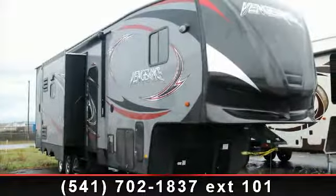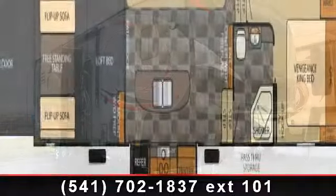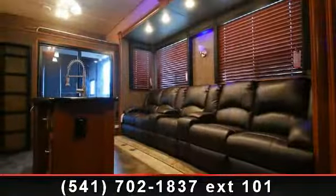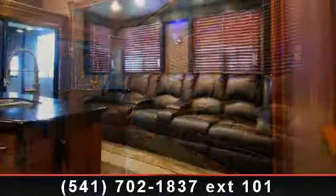Travel in style with this 2014 Forest River Vengeance 396B. Toy haulers combine lightweight design with payload capacities to handle your toy hauling needs. This is a great option for those looking for an RV with quality construction and ease of towing.